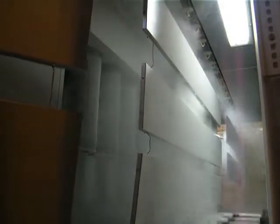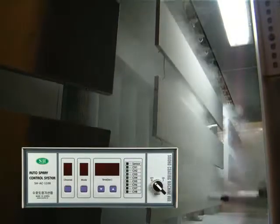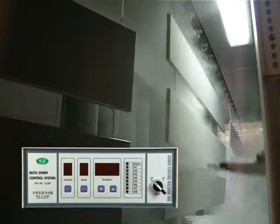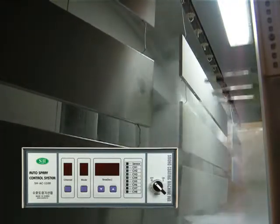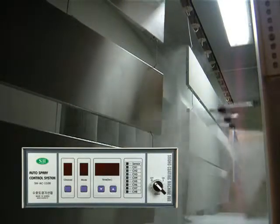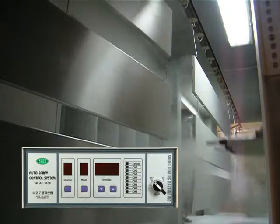SH-AC-206 can save the amount of paint used by more than 30% through its automatic injection control system. In particular, the saving effect is maximized when the distance between products is long. It is compatible with all coating machines at home and abroad, and boasts a reasonable price and simple operational process.